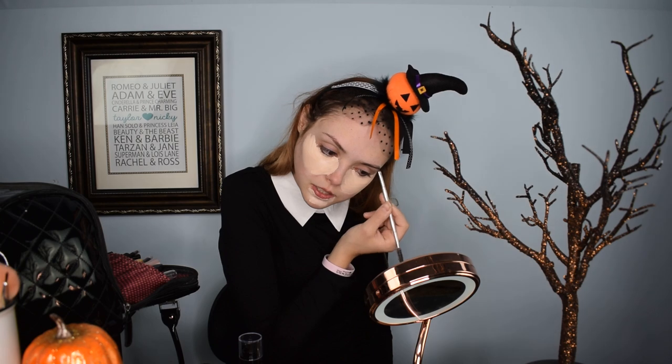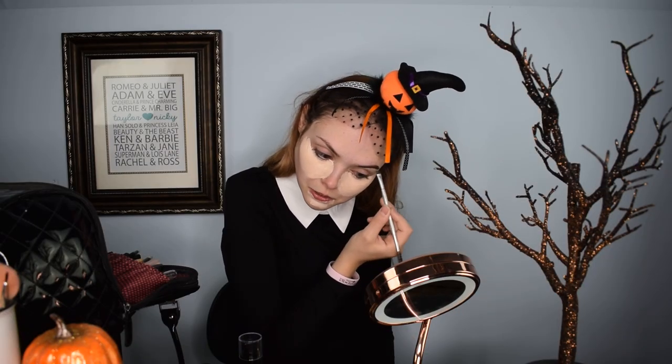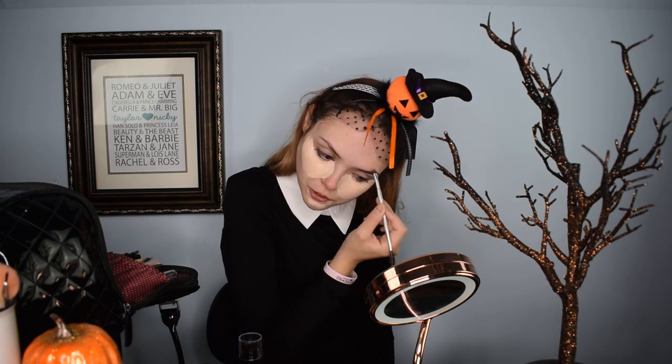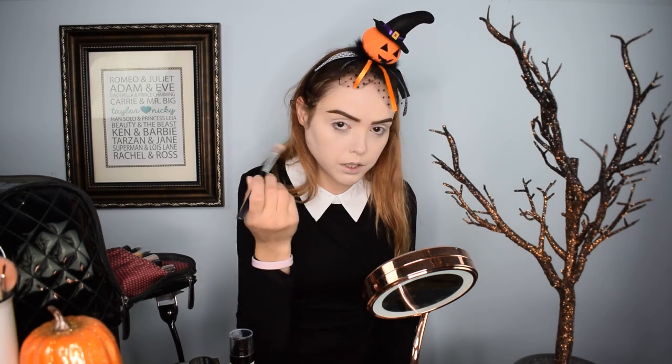I did buy a wig for the Wednesday Addams look. It's actually a very nice wig — it's a lace front wig. It was only $20 on Amazon, so I wasn't expecting a ton from it, but it is a nicer wig. I am not a wig stylist or a hair stylist — I'm not any sort of capable hair person at all. I styled it, it's a little wonky right now, but hopefully when we actually go out on Halloween it'll look slightly better.